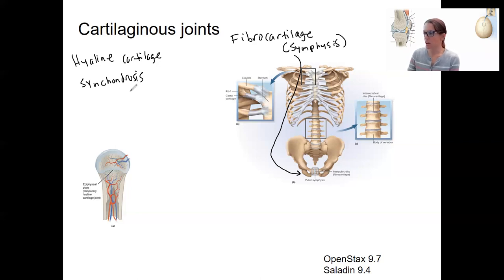Synchondroses include the hyaline cartilage plate of long bones. The epiphyseal plate is hyaline cartilage, so it's a joint and therefore a synchondrosis. It unites the epiphysis to the diaphysis, and it's actually growing tissue that allows long bones to lengthen until growth stops after adolescence. When that plate is done growing, it becomes the epiphyseal line.